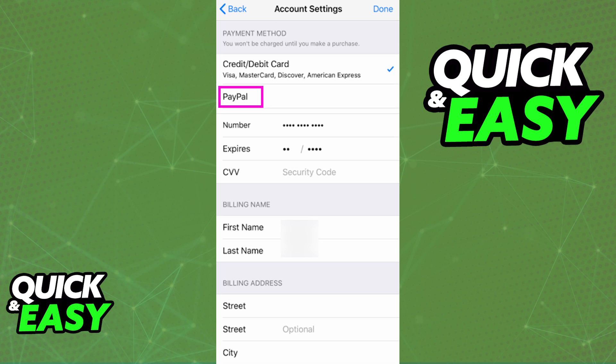Besides adding PayPal to your Apple ID, there is no option to add PayPal to Apple Pay. The purpose of this video is not to spread misinformation, but to let people be aware that Apple Wallet and Apple Pay do not accept PayPal.